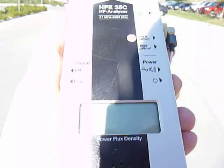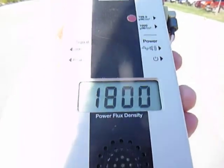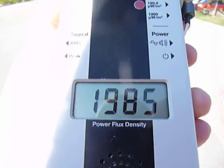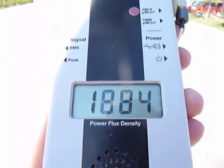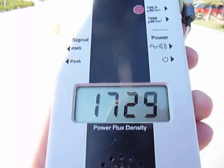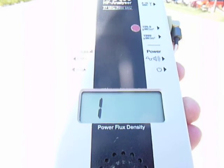And when I turn this on, you can see that it's jumping up above 2,000. When you see the flashing one, that actually means it's gone past what this meter will actually read. So in this case right here, it's over 2,000.